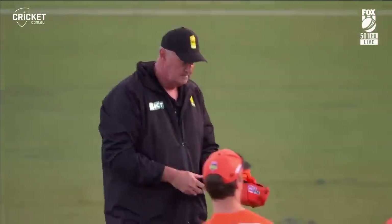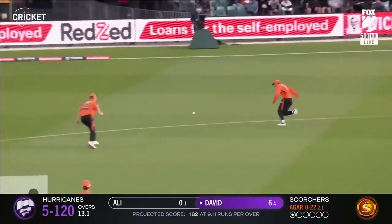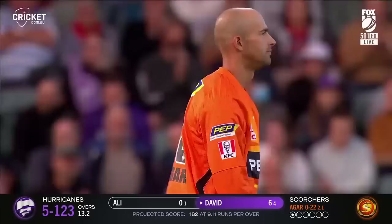Brett Lee has missed his calling — he shouldn't be in the... That's in the air and through. He's found that space before, has Tim David, and he finds it again.